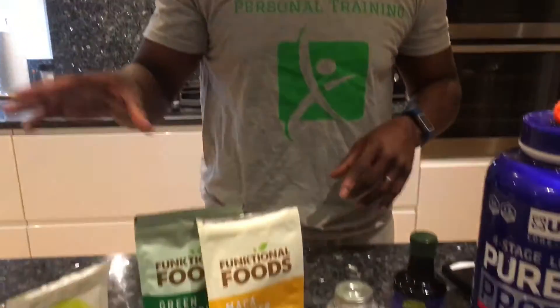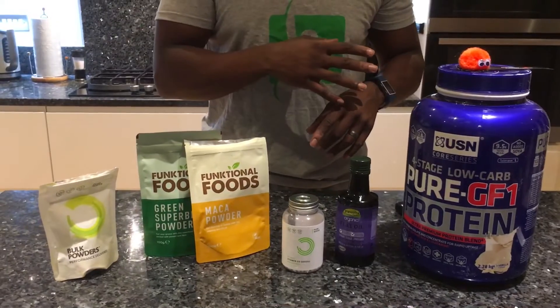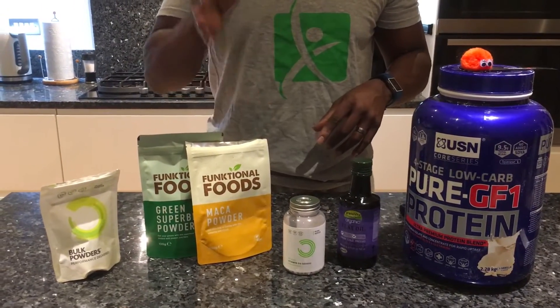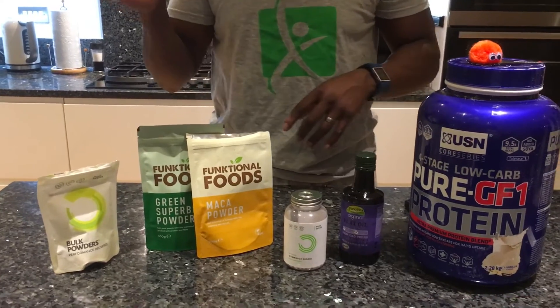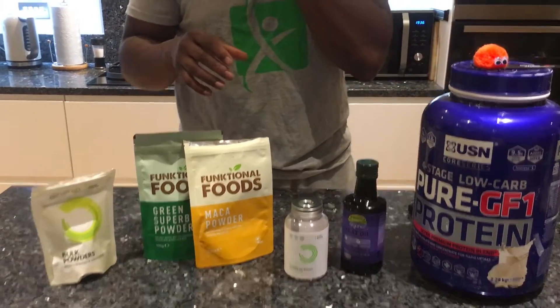As you can see if you pan down, nothing very fancy, nothing revolutionary but very basic. I've been through it all. I'm an old man and I've seen all the gadgets and the fancy things come through, and there's only a few things that you really need to stick to.